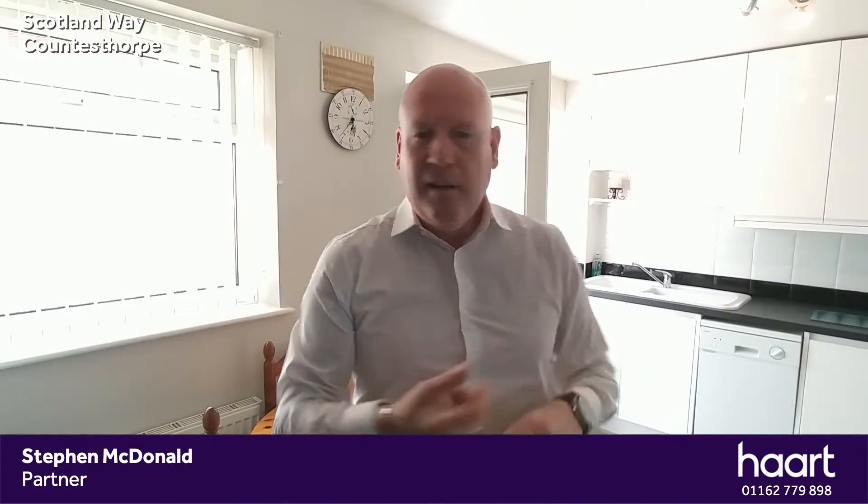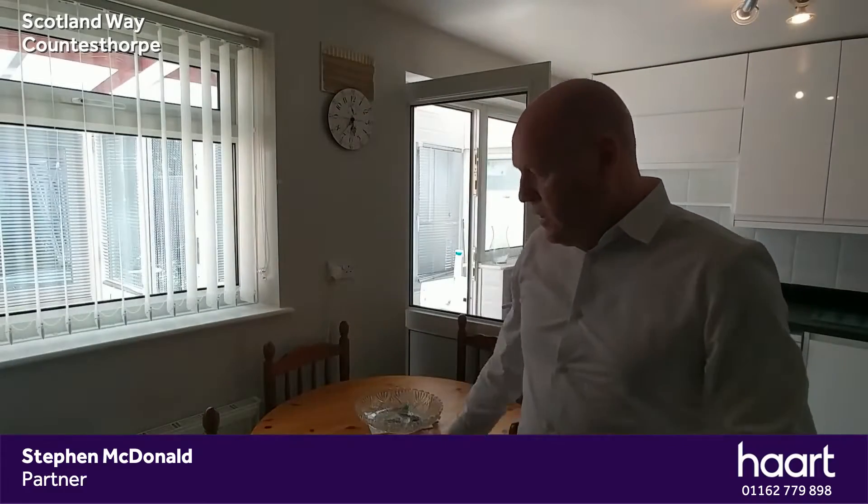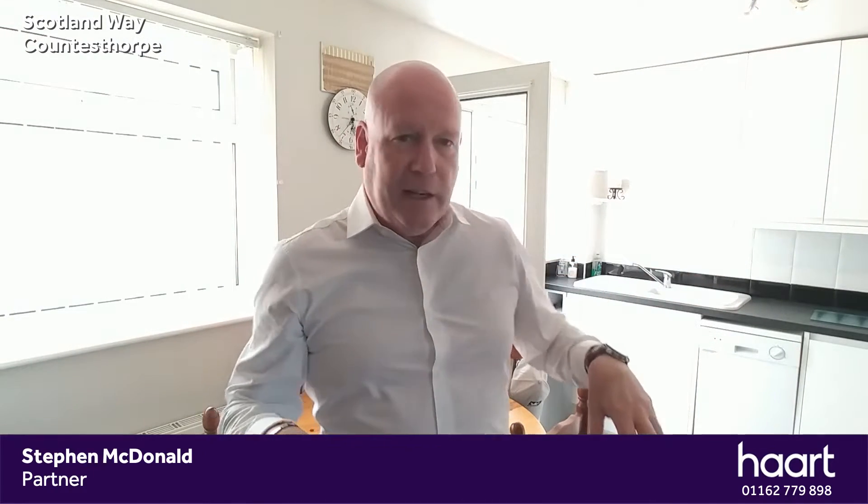So I'm here in the kitchen diner — really good size as you can see. You've got the table and chairs here. It's a brand new kitchen more or less. The layout of the property is: you've got an entrance, then you've got the lounge, the kitchen diner here, and a conservatory stroke utility.